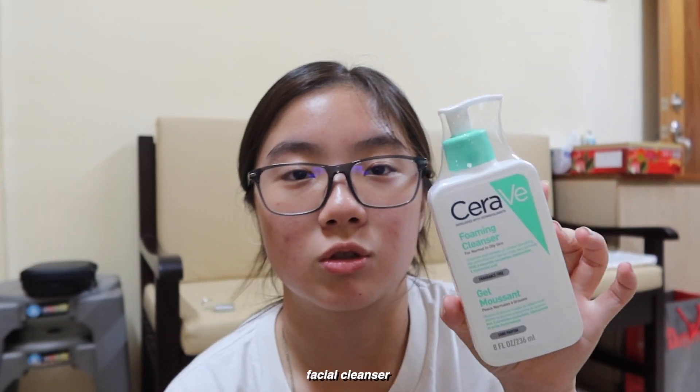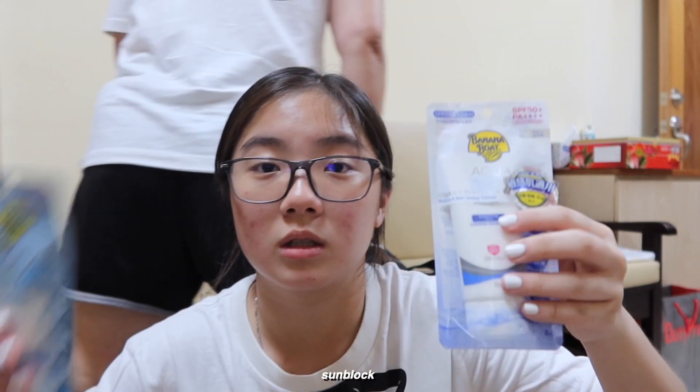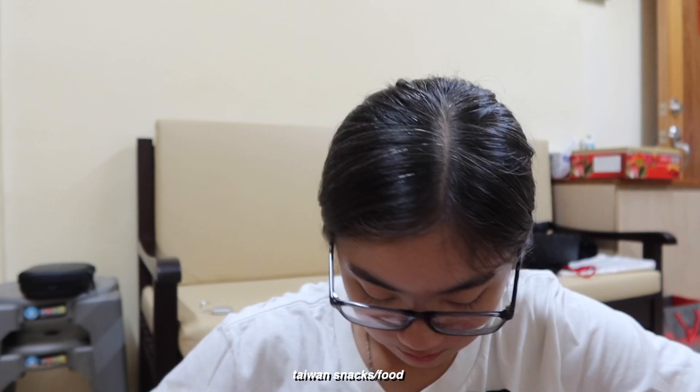We went to Watson's and I don't think there's this brand in Singapore — you can't really find it. There was one in Taiwan so we got this. There's also a banana bowl. We got both of them, and since it was buy one get one free, why not just get both? We also got a bunch of snacks, went to the market, and got some umbrellas.